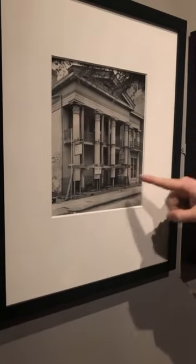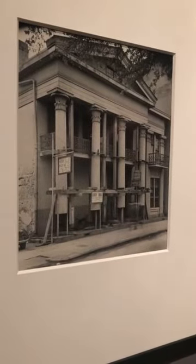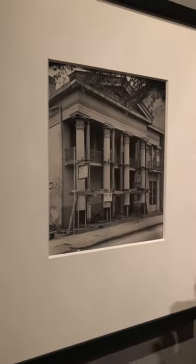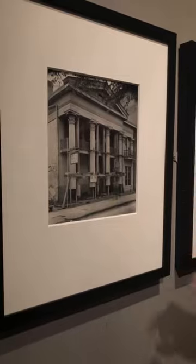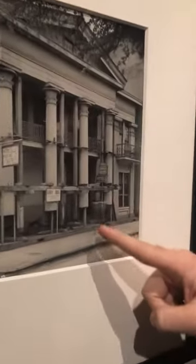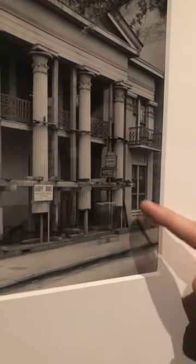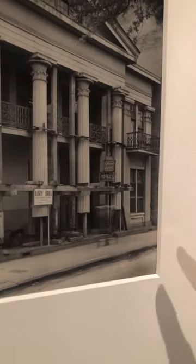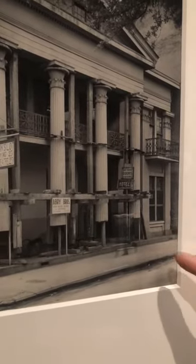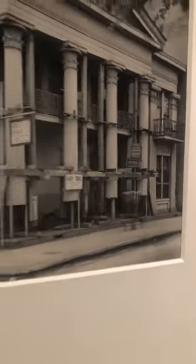It's called Suspension because if you glance at it, it looks as if the picture is floating, because all four of these columns don't touch the ground. They're actually in the process of being shored up, and in keeping with our Halloween theme, if you look very closely, you'll see that somebody was walking along the sidewalk and was moving too quickly to be captured precisely by the camera, so they appear as a kind of ghost-like figure as they walk in front of the building.